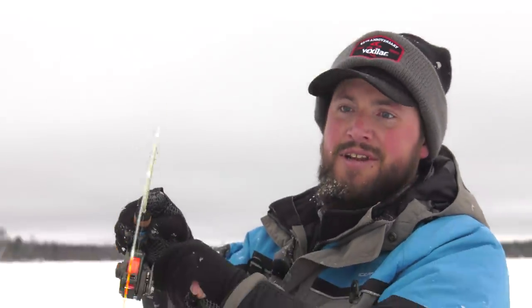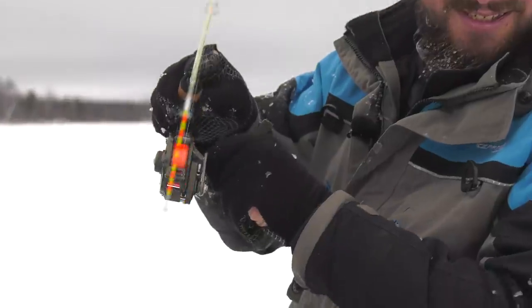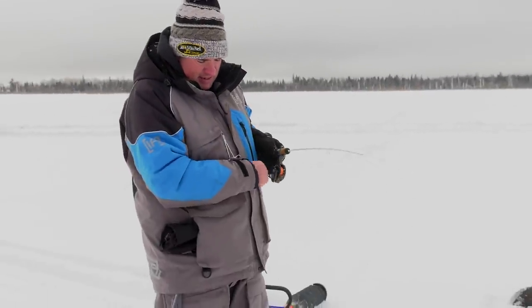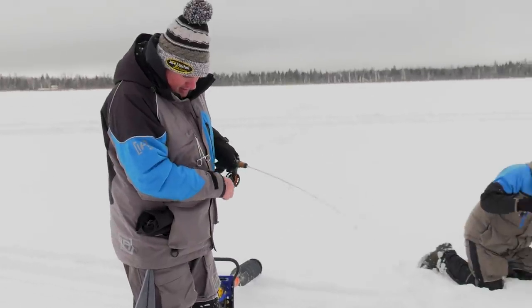Look at that one — that's a good one there. Oh, I'll tell you what, he ain't a bad fish, y'all.